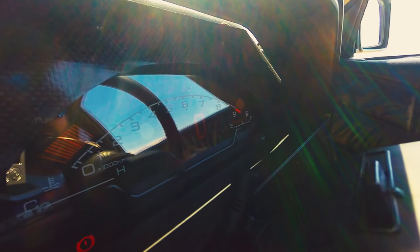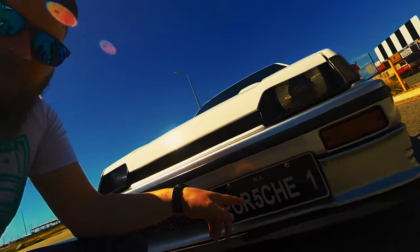I just want to quickly address the Porsche number plates. He used to have a Porsche and just felt the need to put them on there. I know the comments are gonna be filled with 'that's not a Porsche' — I know, and Ryan knows, it's not a goddamn Porsche. The number plates were there and they're expensive, so he transferred them over.